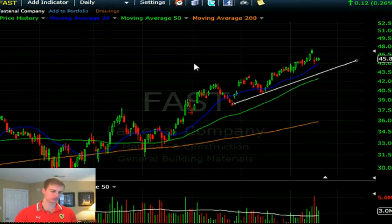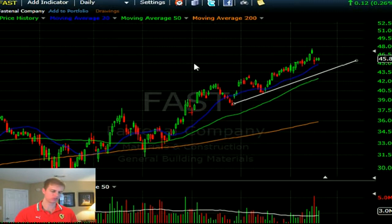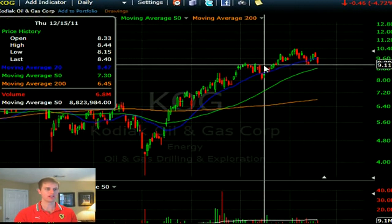Legal Gambling is looking at KOG — Kodiak. It's looking a little shaky right here. Probably give it more time — it needs a base. This is a momentum kind of name; you probably want to be buying on strength. There could be a play on a pullback to 8.80, the 50-day moving average, but other than that I don't see much for Kodiak.